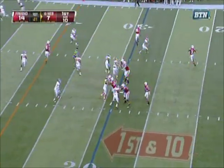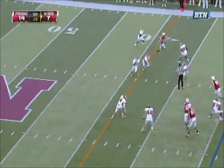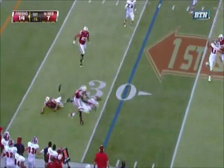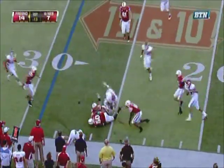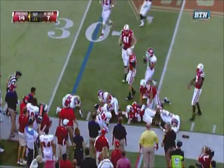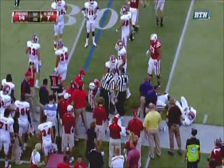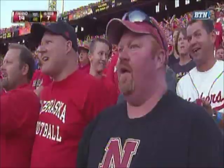A fake to Burkhead on the run — intercepted! Fresno State has the football. Still on his feet — now the ball is loose, picked up by Nebraska. What a crazy play. Rex Burkhead fell on the loose football after the interception by Derron Smith.